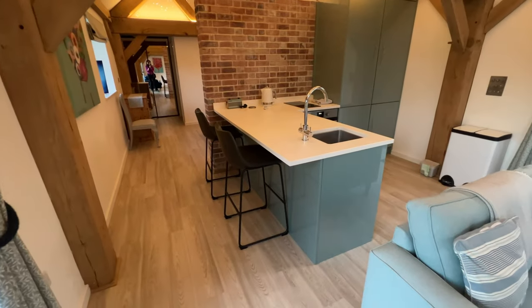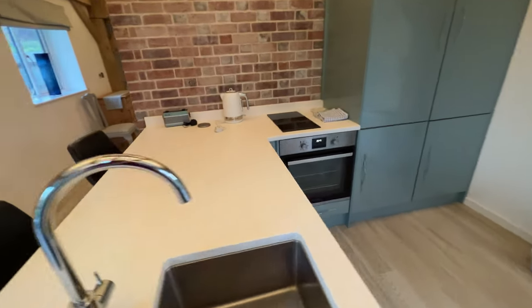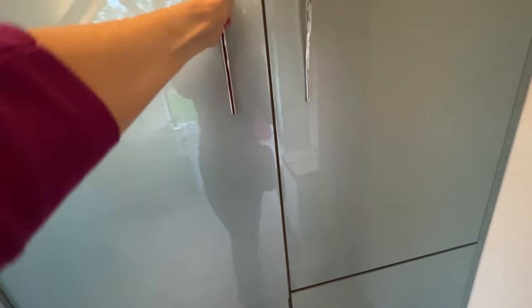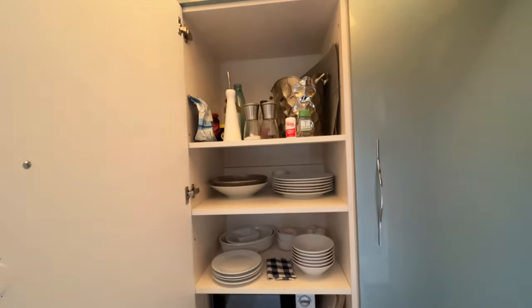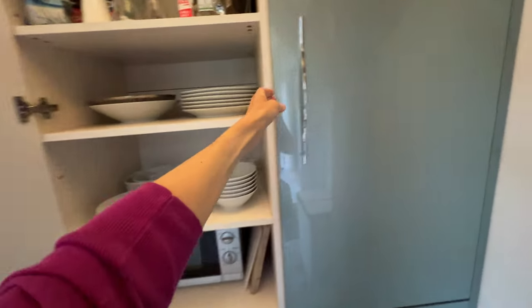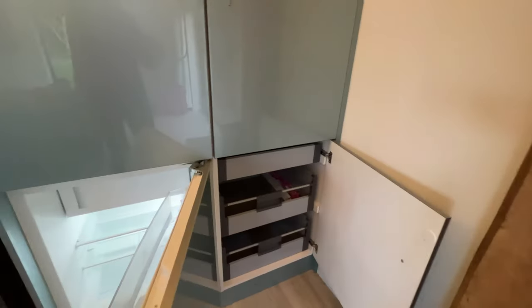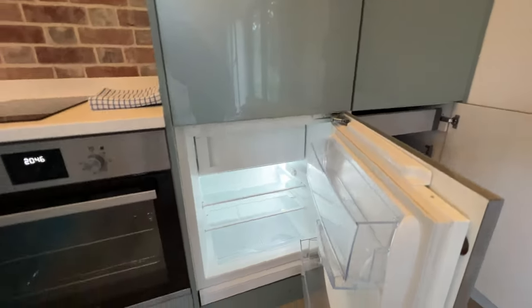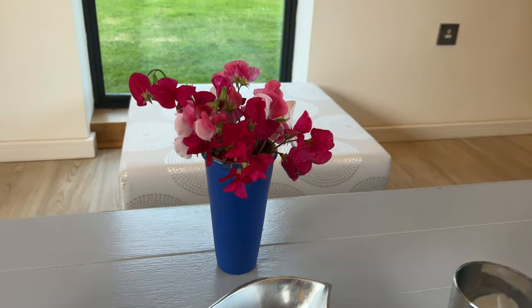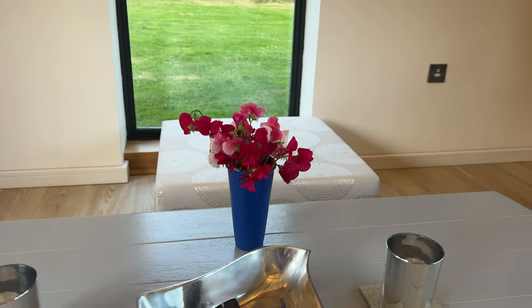This is the kitchen — a beautiful modern kitchen with all the things you need, and more shelves, and this is the refrigerator. This is a nice touch: there are some magenta flowers here. I think these are sweet peas. I've been seeing a lot of sweet peas around here, but that's really fun.